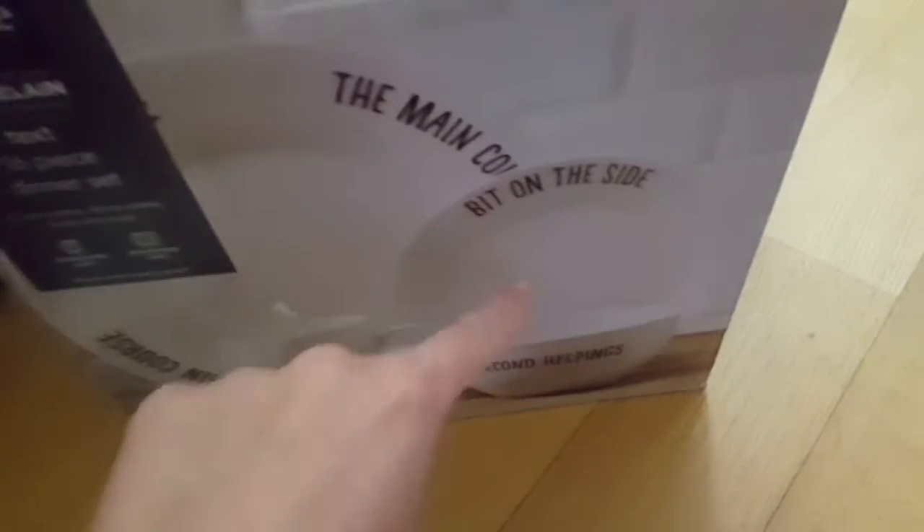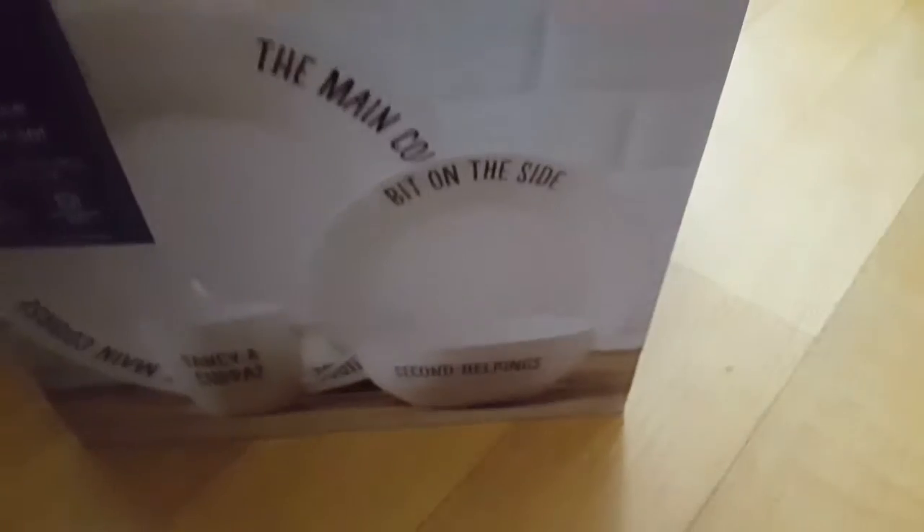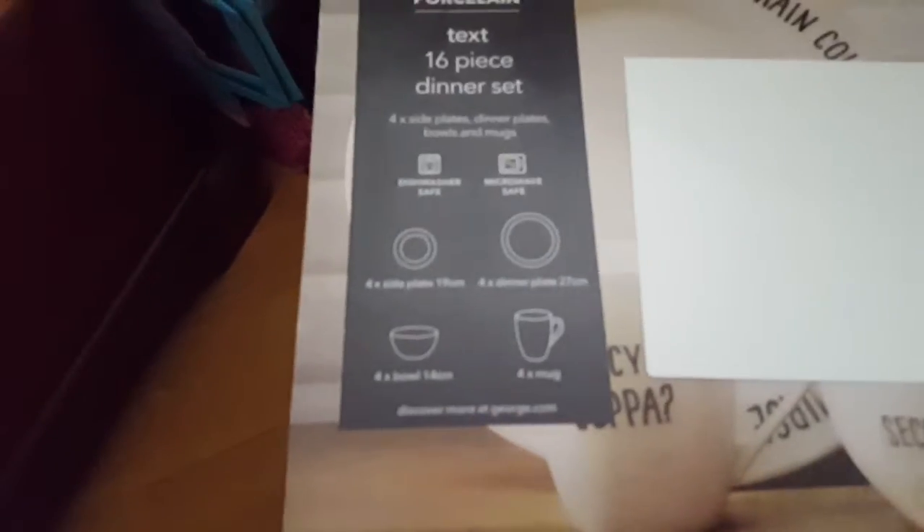The last thing that I did get is this 16-piece dinner set. It has a plate that says 'main course,' then a smaller plate, then a smaller little bowl probably for cereal, and then a mug. It's dishwasher safe and microwave safe, and there's four of each. If they don't fit in the cupboard then I'll just put some in my room.